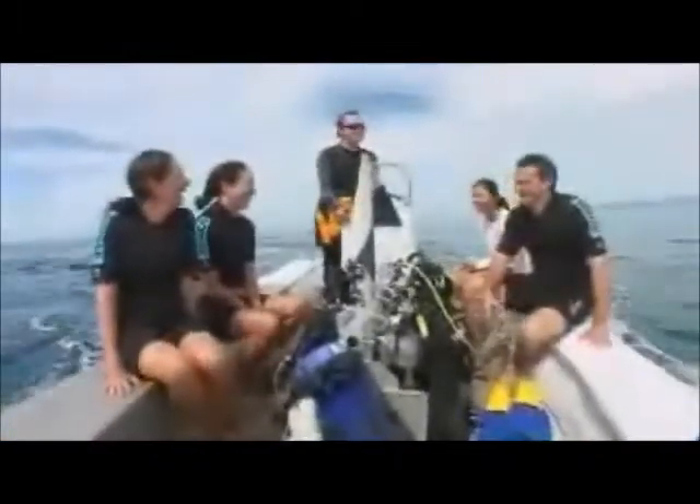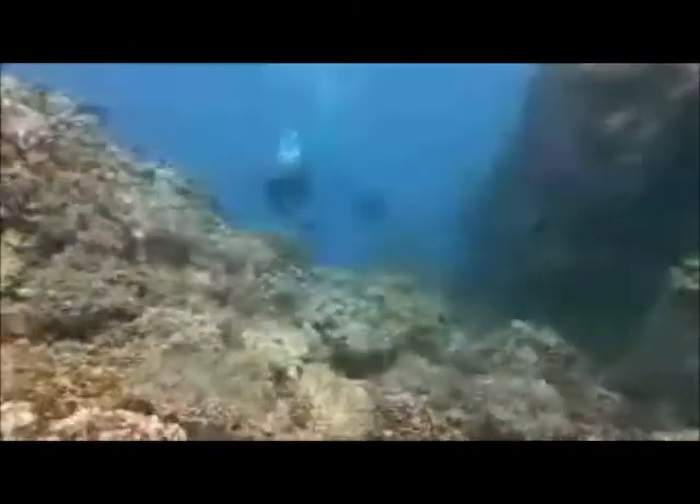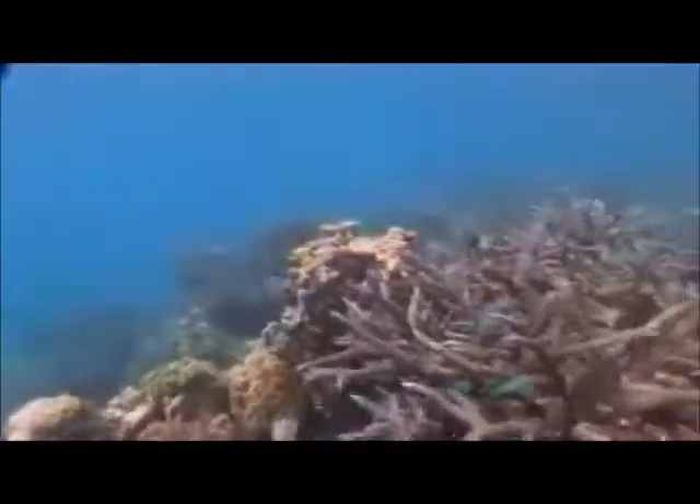Certified divers will travel in our special dive tender to one of our many breathtaking dive sites. Experience Sid's Bommie, one of the finest dive sites on the Great Barrier Reef. Our highly experienced dive instructors will give you a full site briefing to ensure you have a first class dive.